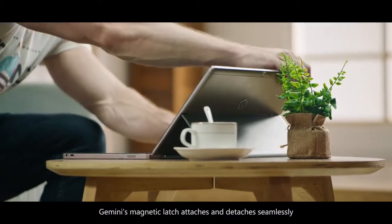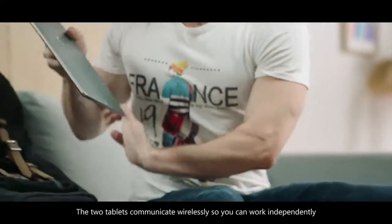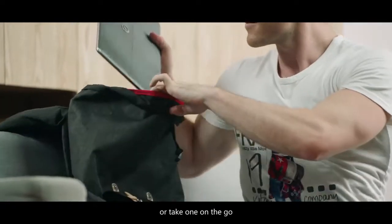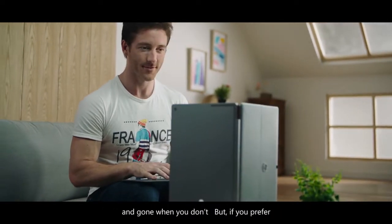Gemini's magnetic latch attaches and detaches seamlessly. The two tablets communicate wirelessly so you can work independently or take one on the go. The virtual keyboard is simply there when you need it, and gone when you don't.